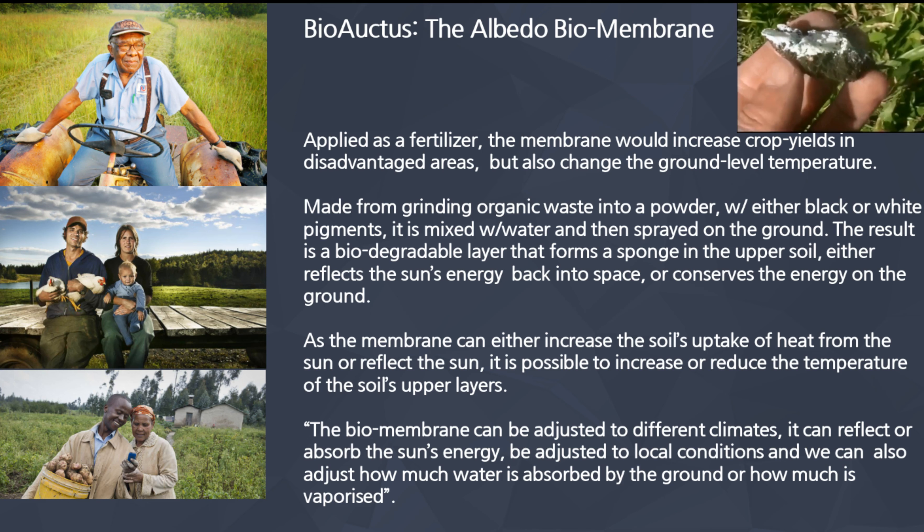So how is it made? He takes organic waste, dries it out, grinds it into a powder, then uses either black or white pigment — sometimes seaweed or some other plant-based ingredient. He dries it out, then you take it, mix it with water, and the farmer simply sprays it on the ground just as they do with fertilizer. The result is a biodegradable, healthy, organic layer that forms like a sponge in the upper soil. It's going to either reflect the sun's energy back into space or conserve energy on the ground.